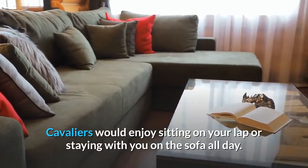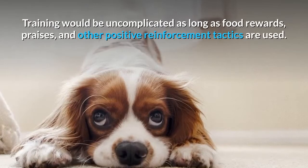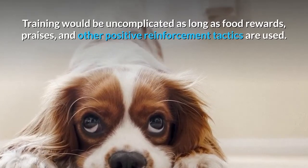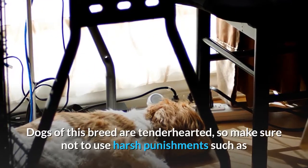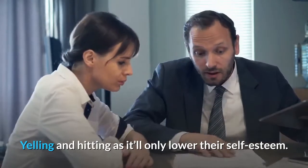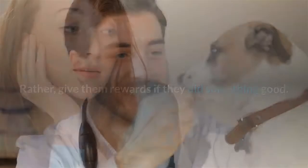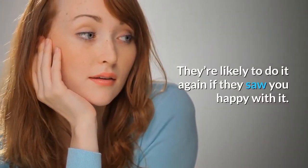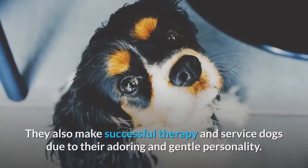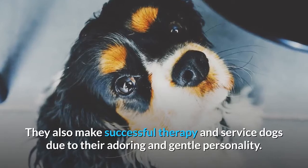Cavaliers would enjoy sitting on your lap or staying with you on the sofa all day. Training is uncomplicated as long as food rewards, praises, and other positive reinforcement tactics are used. Dogs of this breed are tender-hearted, so make sure not to use harsh punishments such as yelling and hitting, as it will only lower their self-esteem. Rather, give them rewards if they did something good — they're likely to do it again if they saw you happy with it. They can learn all the things taught to them fairly quickly. They also make successful therapy and service dogs due to their adoring and gentle personality.